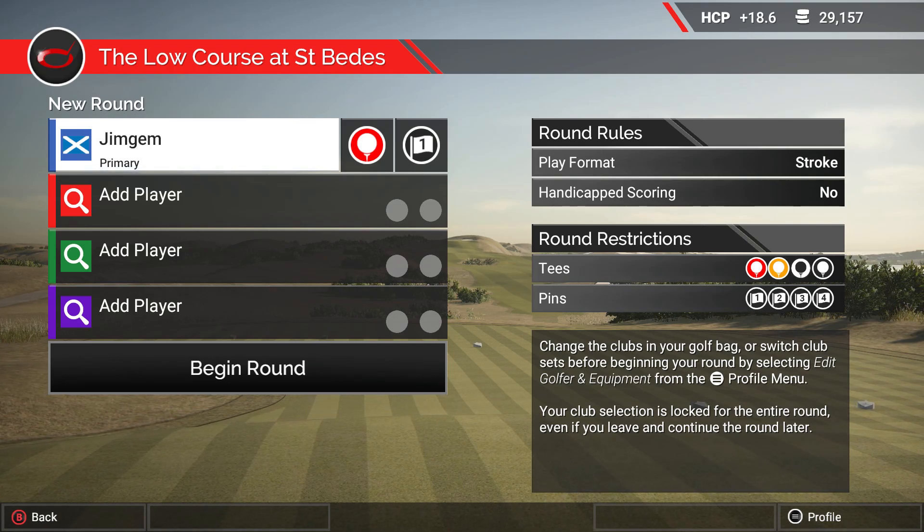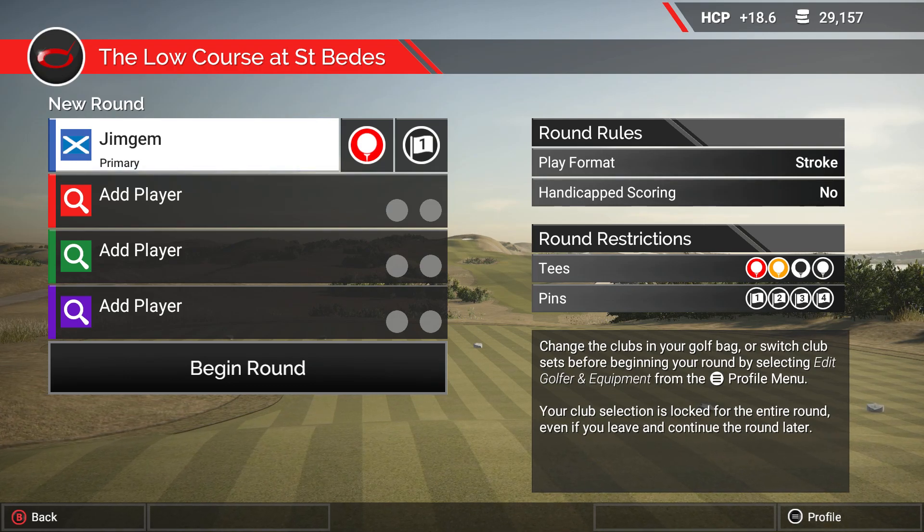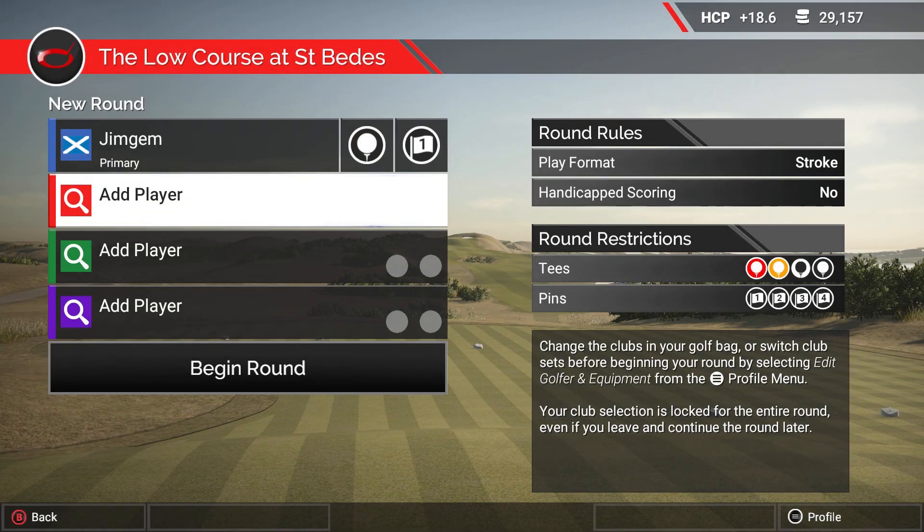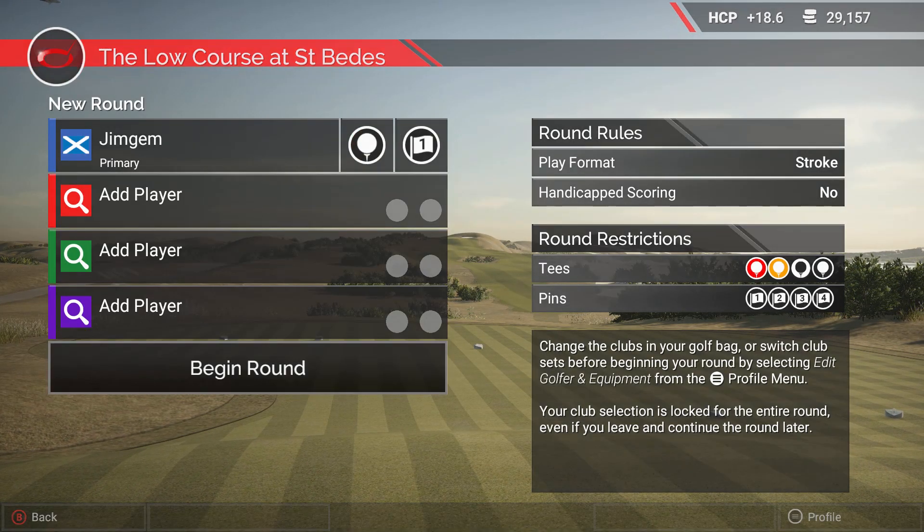Hey folks, Jim Gim here. Welcome back to the channel and welcome back for some more TGC2. Today we've got a course by Hoot Bleat, and this is the low course at St. Pete's. I'm going to go off the back tees, which is the black coming in at 7,438 yards.